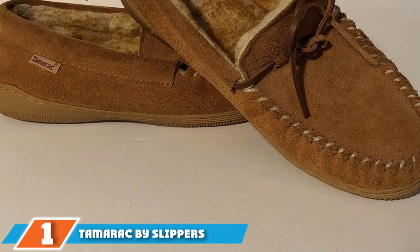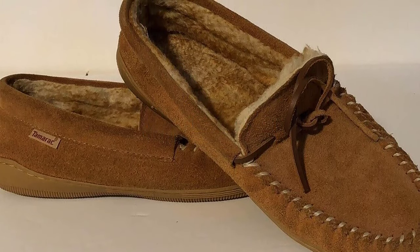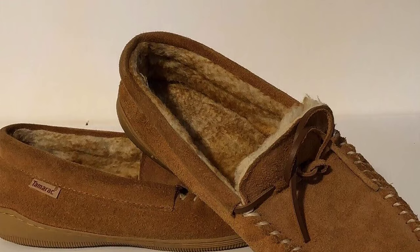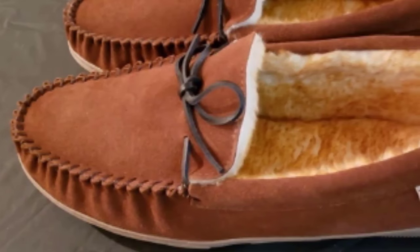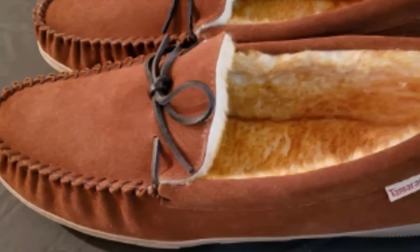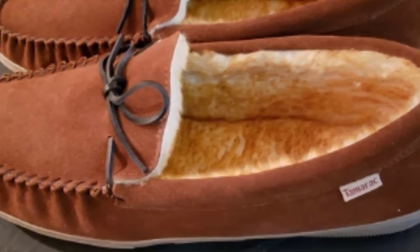At the first position of our list we have Turmeric by Slippers International. From root beer to mocha, every shade in between comes with these highly reviewed and widely popular moccasins by Turmeric. Featuring a leather outer shell coupled with a synthetic sole, these easy-on moccasins will provide incredible comfort and warmth for your toes and heel. The inner sole is constructed with memory foam for added comfort with prolonged use.